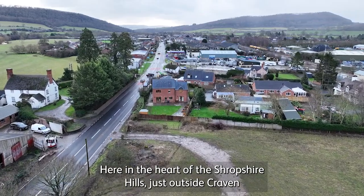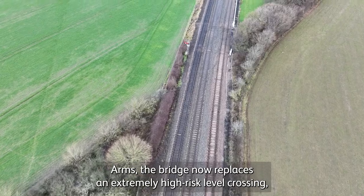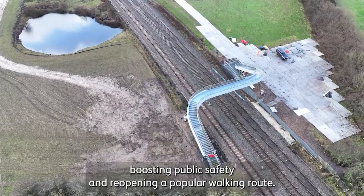Here in the heart of the Shropshire Hills, just outside Craven Arms, the bridge now replaces an extremely high-risk level crossing, boosting public safety and reopening a popular walking route.